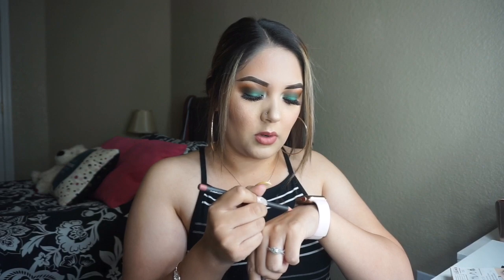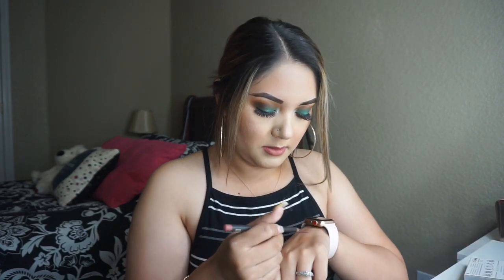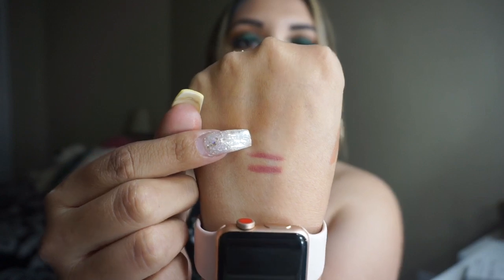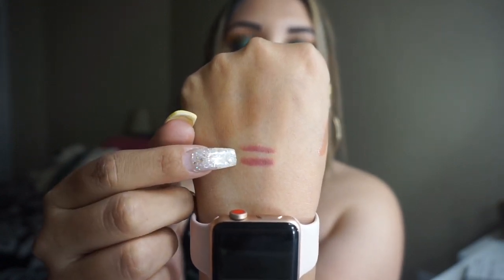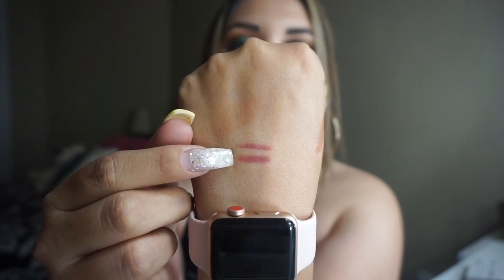Dervish is kind of like Soar, so let me swatch both of them so you guys can see how they look. Soar and Dervish are very, very similar — I didn't realize it. The top one is Soar and the bottom one is Dervish. Dervish looks a little bit darker.